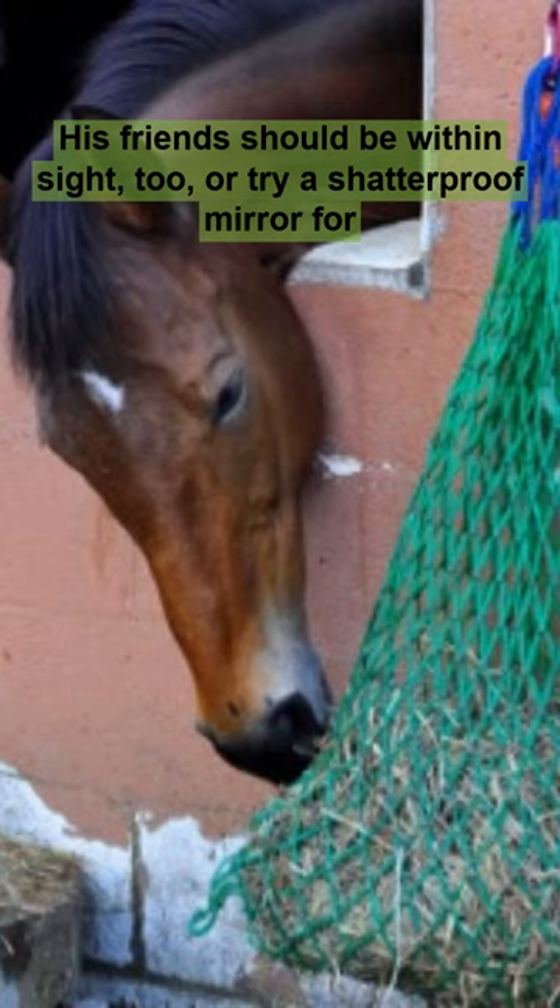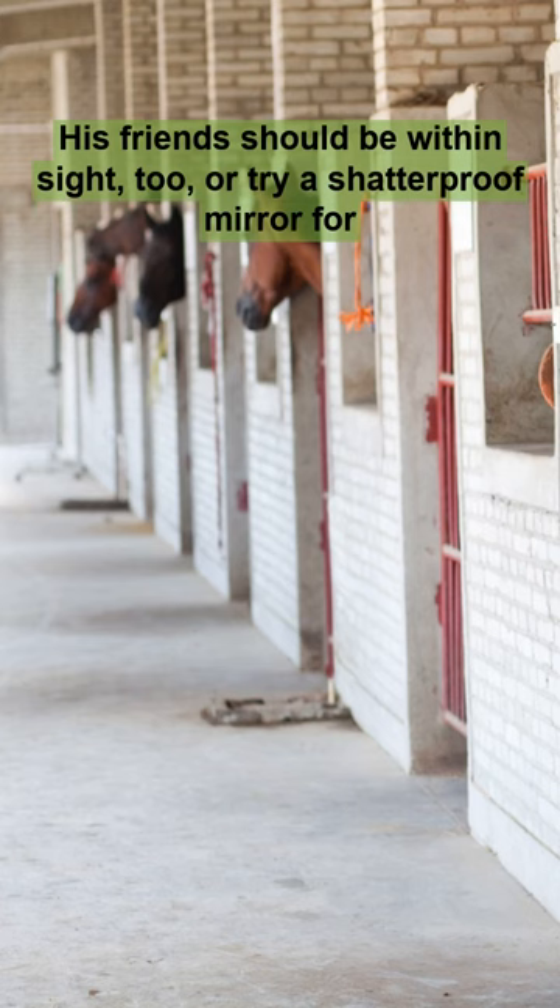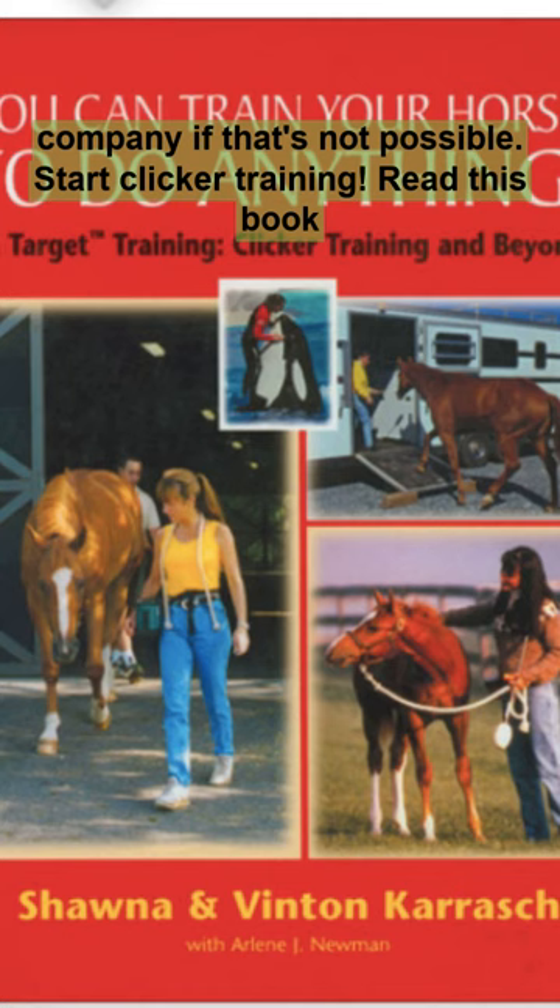His friends should be within sight too, or try a shatterproof mirror for company if that's not possible. Start clicker training.